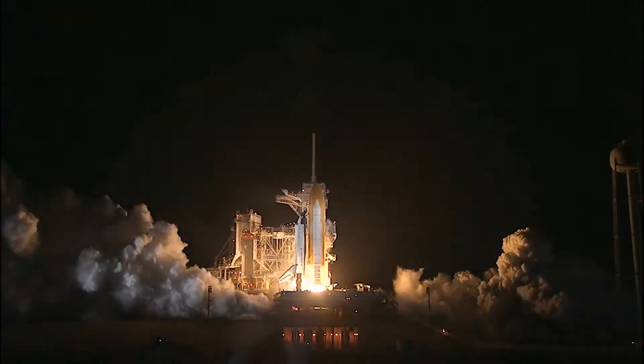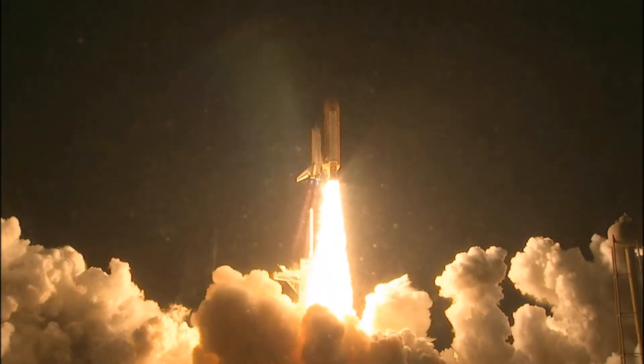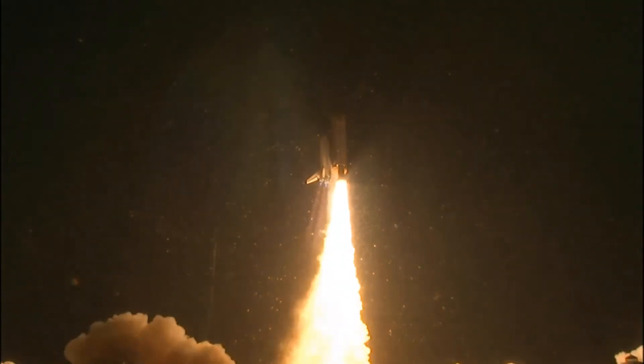Booster ignition and liftoff of Shuttle Endeavour, with NASA's final space station crew compartment that brings a bay window view to our celestial back yard.